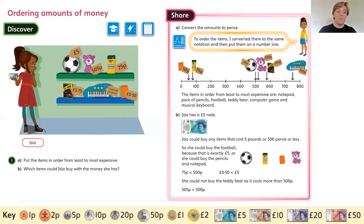Let's go through it. You were asked to put these items in order of least expensive to most expensive, and to find out which items Isla could buy with the £5 that she has. Because all of these items are represented in different ways — we have pounds, we have pence, we have pounds and pence — they've suggested that you convert all of these amounts into pence.